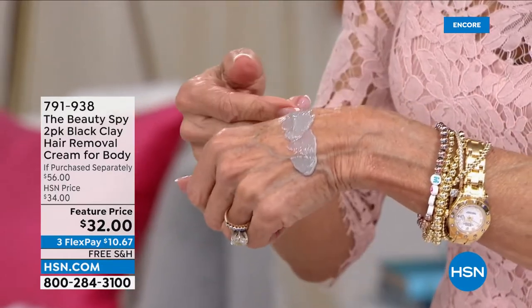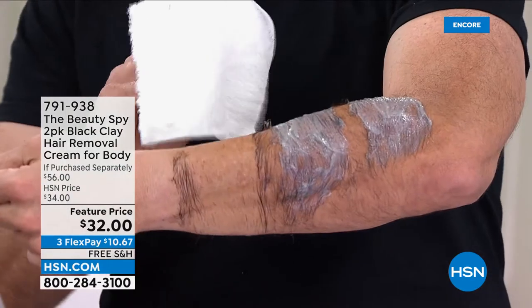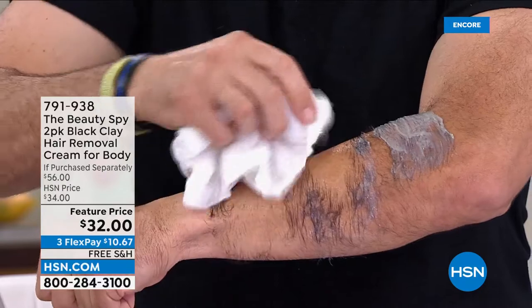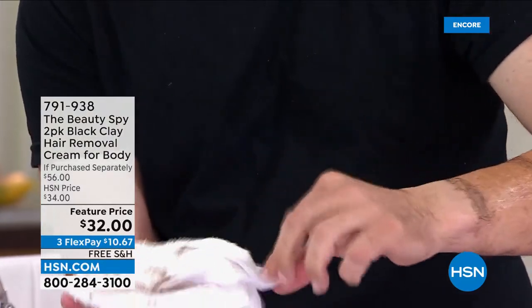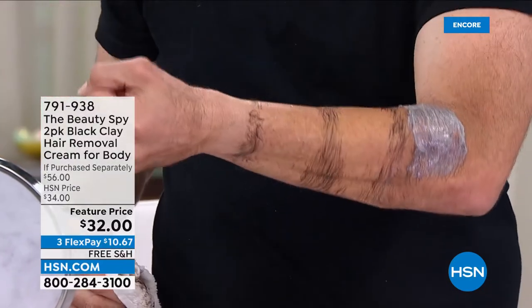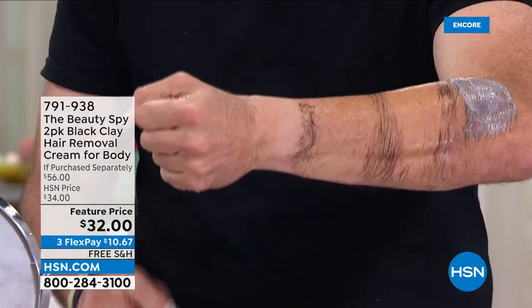We have Brian live in the studio and whenever we have a male model like this it really shows exactly what it can do. It's powerful stuff. We all have hair on our body that we want to get rid of. For me personally, waxing isn't an option — I can't deal with the pain. Look at Brian's arm — there are no patches where it's applied. It literally gets into the root, helping to lift it from the root, so it's not going to grow back thicker or darker.